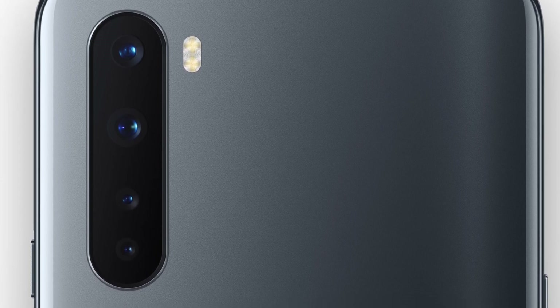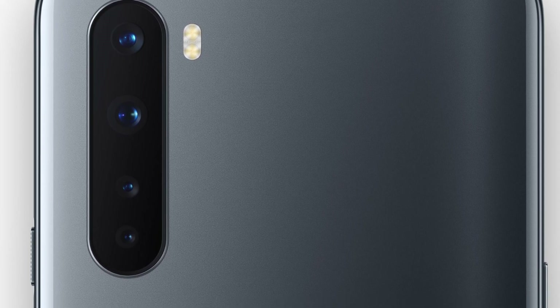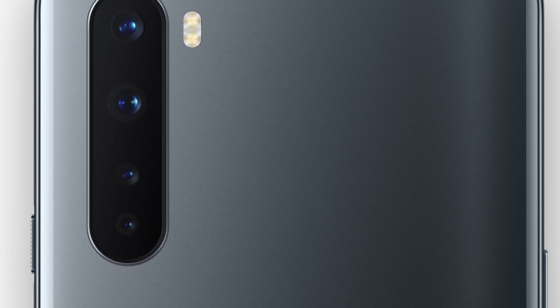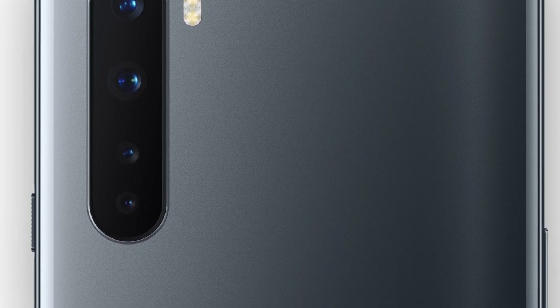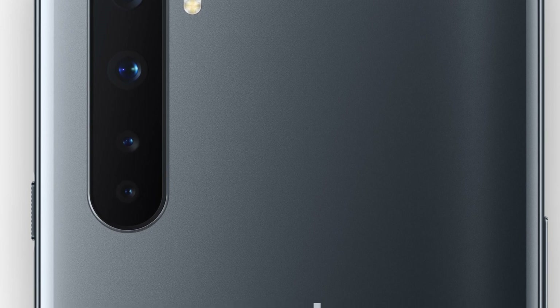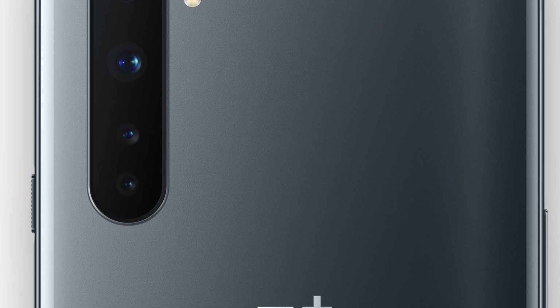The OnePlus Nord has the Qualcomm Snapdragon 765G with an octa-core CPU and Adreno 620 GPU, and there are a couple of different models. The base model has 64GB of storage with 6GB of RAM, the mid-tier has 128GB of storage with 8GB of RAM, and the top-tier has 256GB of storage with 12GB of RAM — which is actually a really good amount of specs for somewhat of a budget device.